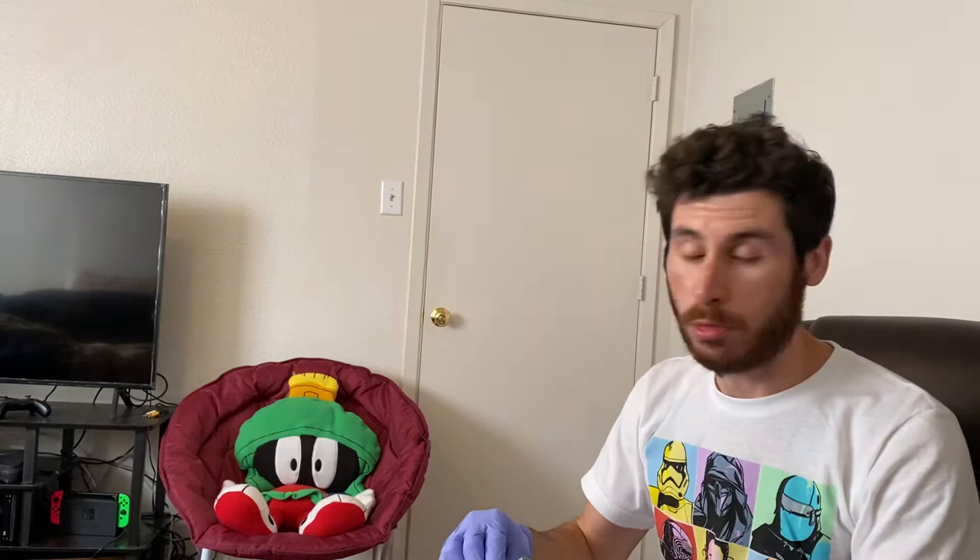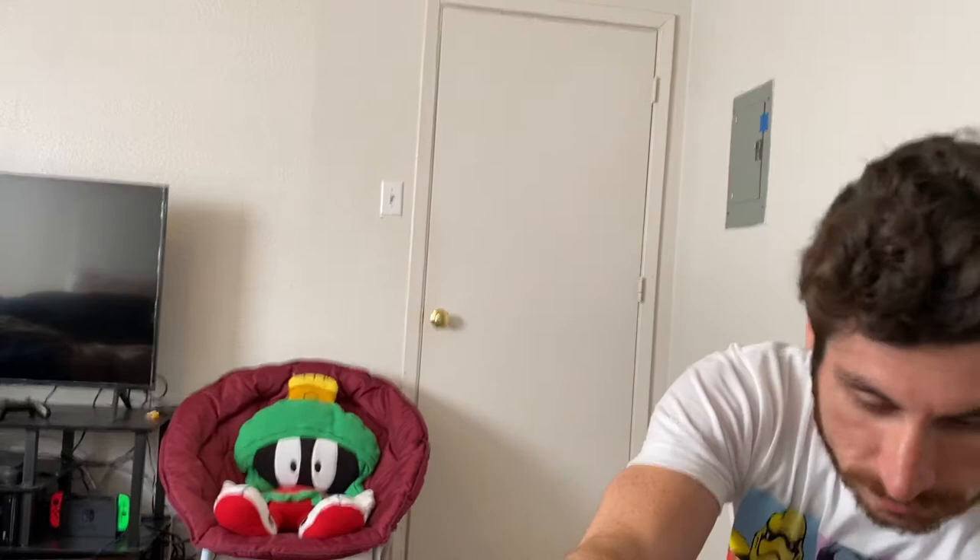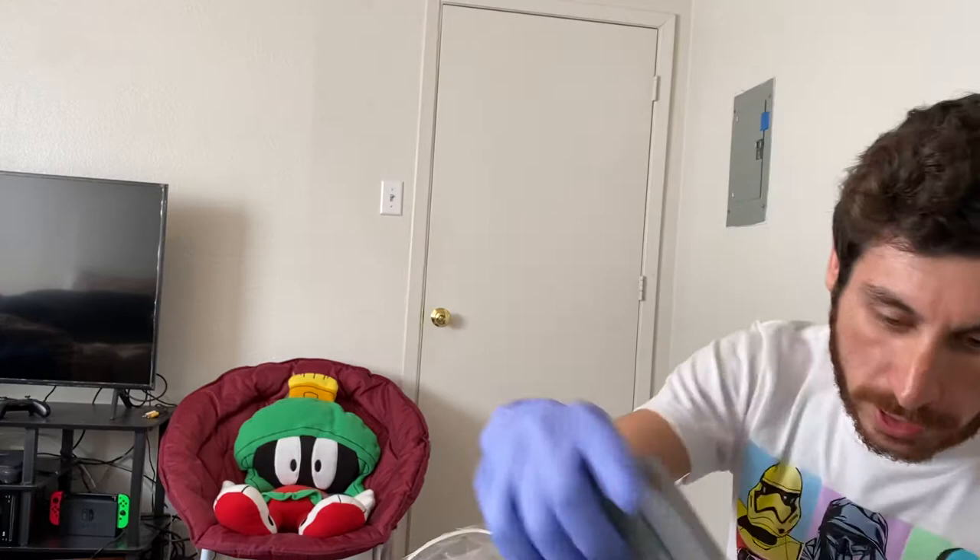Immediately opening this box I smell cigarettes — that's not good. But we do have Super Smash Brothers. I hate cigarettes. Ready to Rumble Boxing. This is why I wear gloves — people are gross. War Gods. Jet Force Gemini.